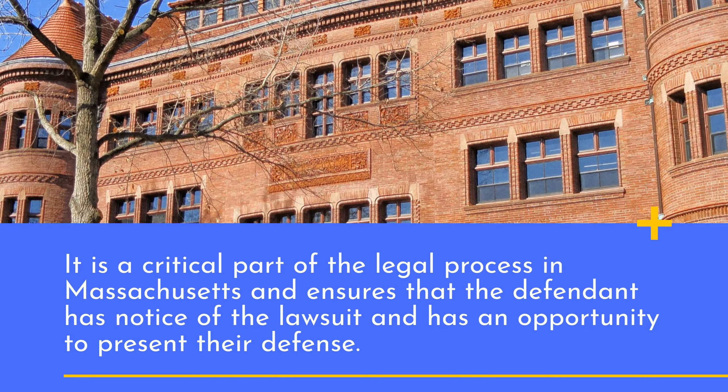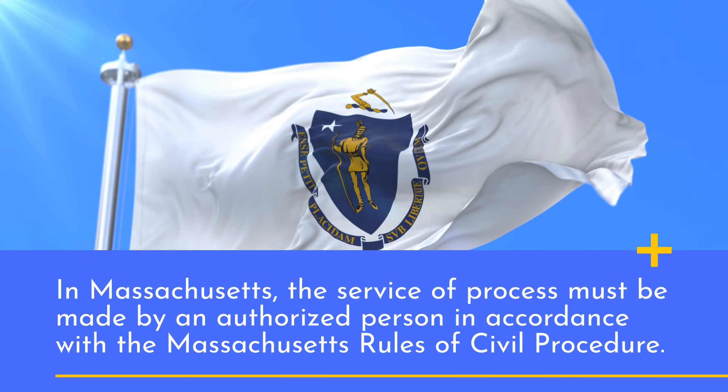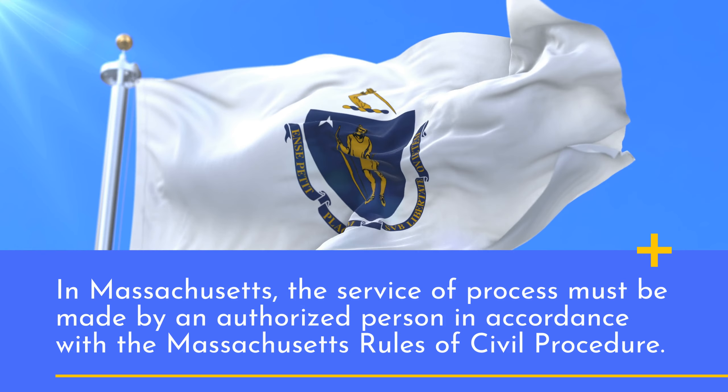What is the definition of service of process? In Massachusetts, the service of process must be made by an authorized person in accordance with the Massachusetts Rules of Civil Procedure.